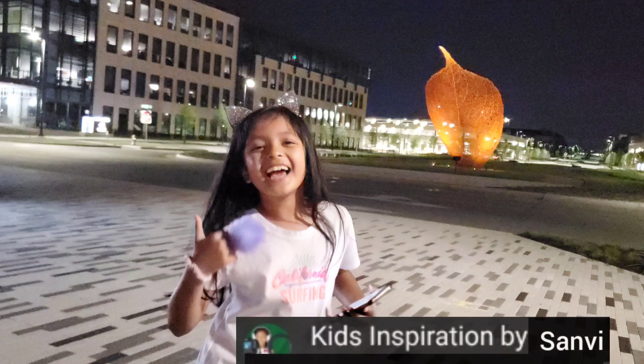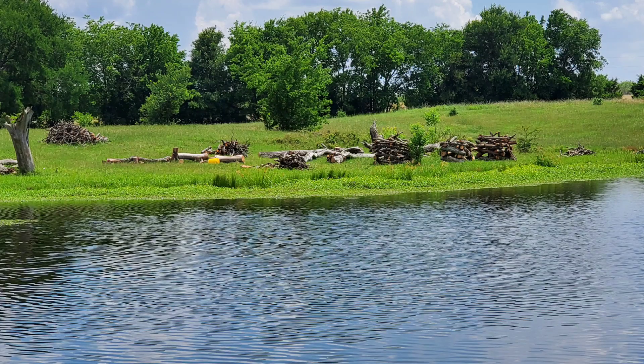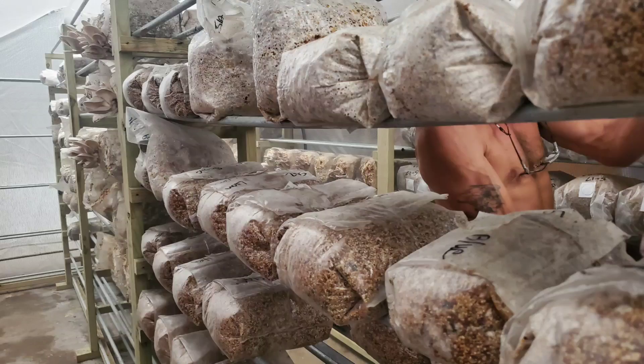Hello everybody, this is Sanmi, and you are watching Kids Inspiration by Sanmi. Today we are taking you to the farmhouse.